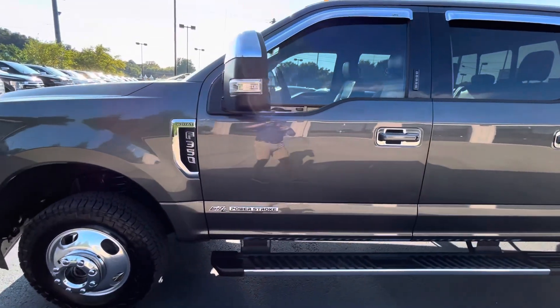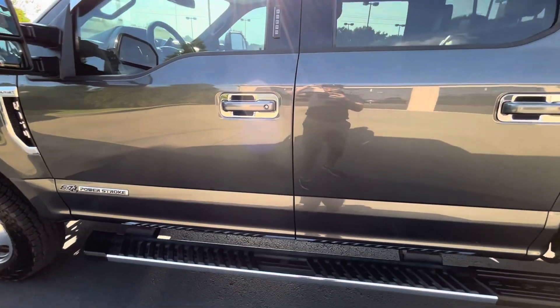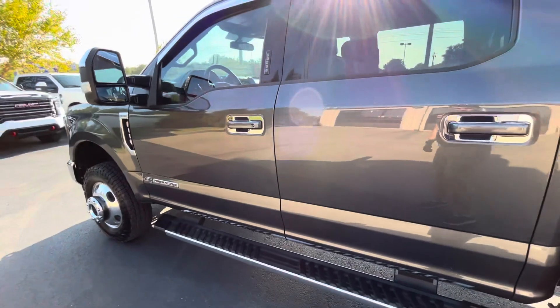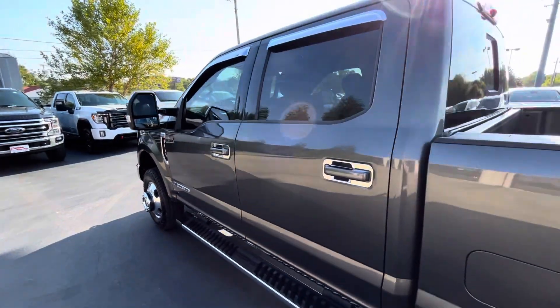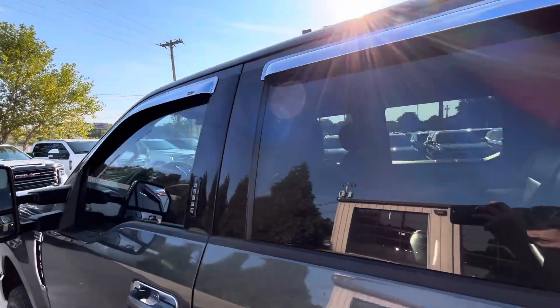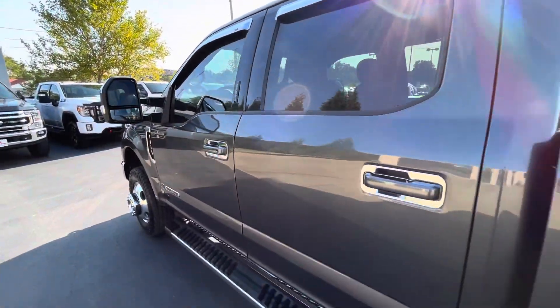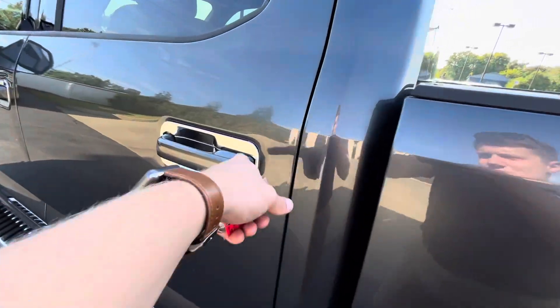Looking for any door dings, scratches, touch-up paint — anything like that. If I'm being super picky, you'll see a couple small touch-up spots on the driver's door panels, but I don't see any door dings or anything of that nature. It does have the chrome rain guards along the top. All the seals look to be in great shape, not fading, and all the chrome accents are in good shape as well.